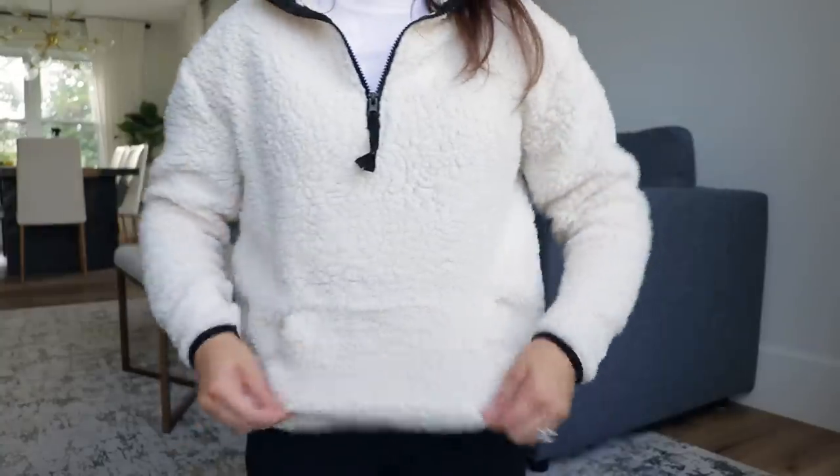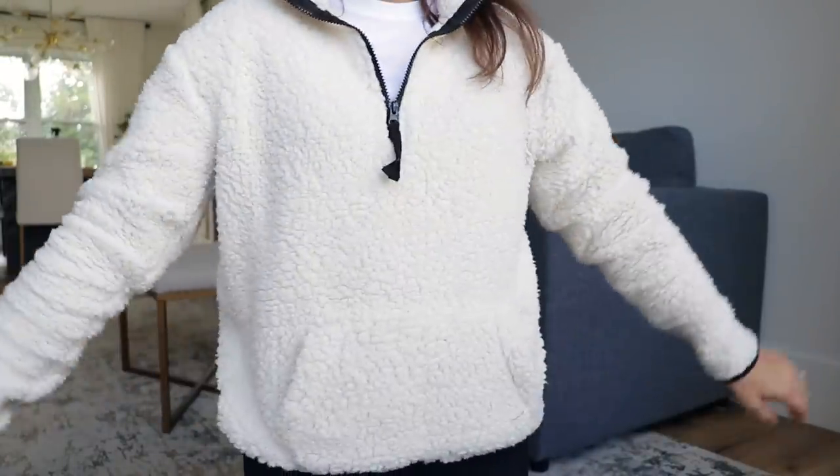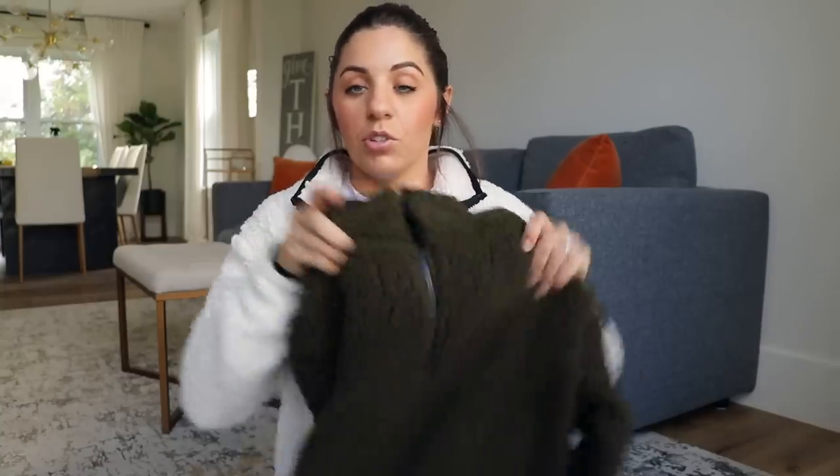I'm just going to go ahead and get right into it. The first thing I'm going to talk about is this little sweater — my favorite thing that I found from Walmart recently. It looks like this; it's a little sherpa sweatshirt. I've been obsessed with sherpa for a while now, probably the past couple of years, and I don't think it's going anywhere. When I ran into Walmart to get a lot of this stuff, I didn't have my vlog camera, so I filmed a little clip on my phone so you guys could see the other colors.